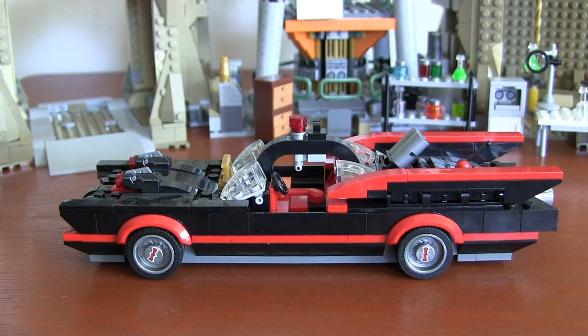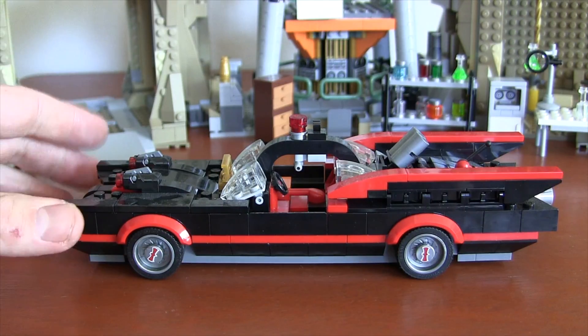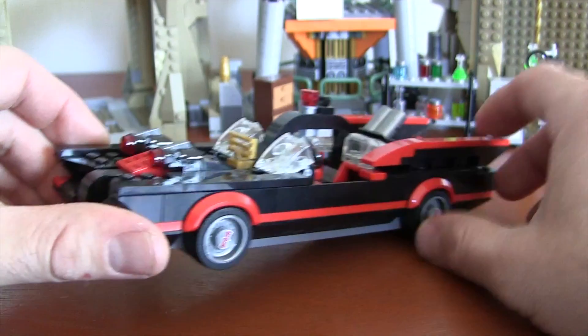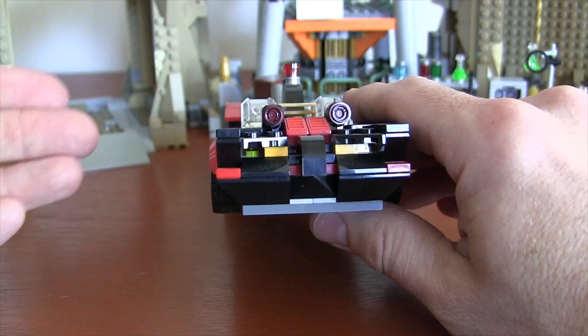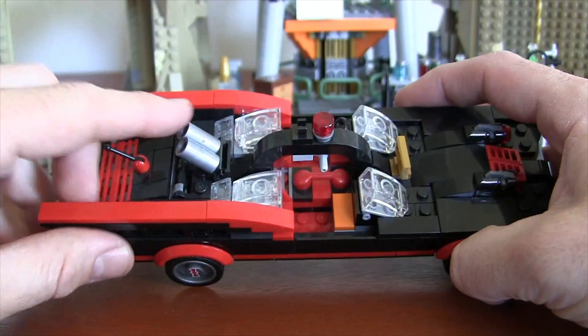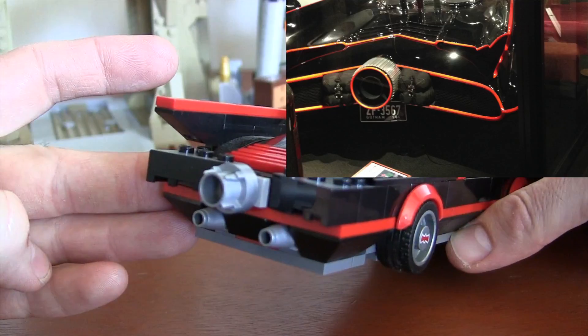I know this was a Batcave set, but my favorite model in this entire thing is the Batmobile. It's a solid build, just filled with so many great details — from the little Bat symbols on the wheels that move, to the red Batphone in the car. You've got stud shooters on the front, the head of a Bat as it drives towards you, the huge old mufflers, a working trunk, and of course those turbines in the back.